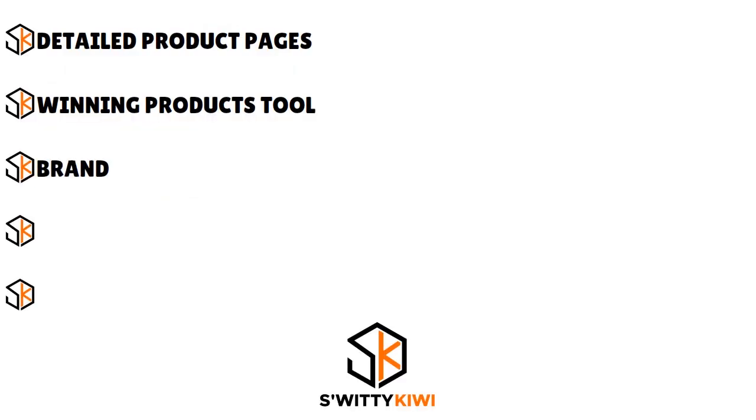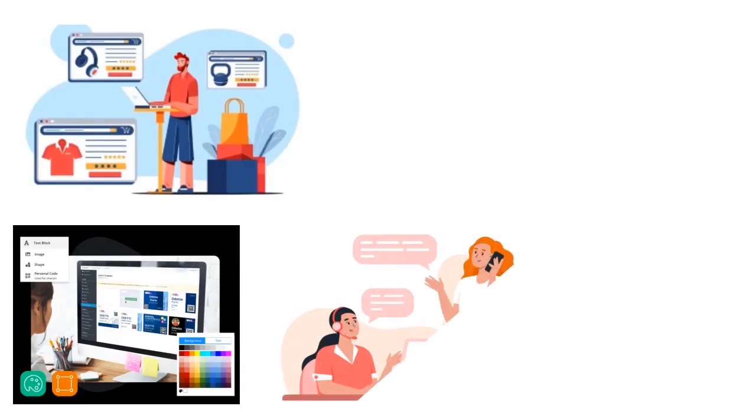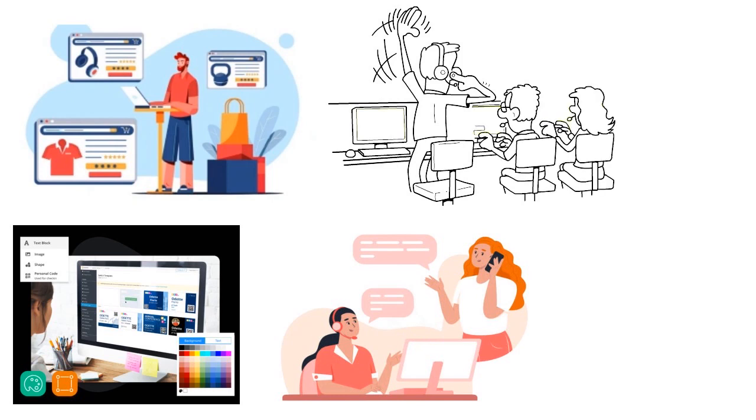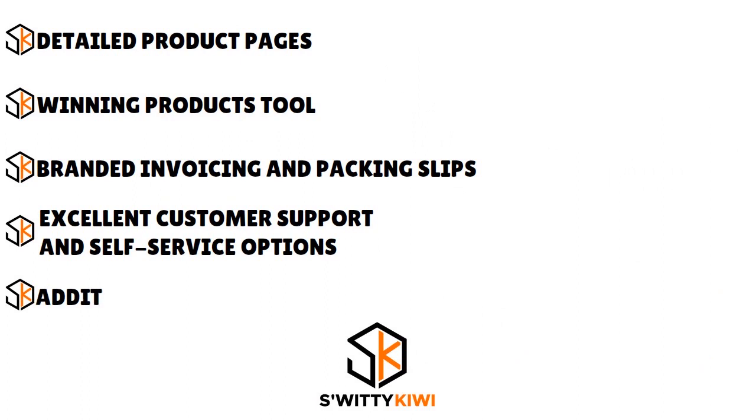Spocket also has a winning products tool — a new feature that filters all the best-selling products on Spocket and creates a list from them. You also have branded invoicing and packing slips, so you can offer a completely branded experience to your customers. Spocket also has excellent customer support and self-service options. Their support team is available 24/7 and always willing to help. They also offer a comprehensive knowledge base and FAQ section where you can find answers to your questions.